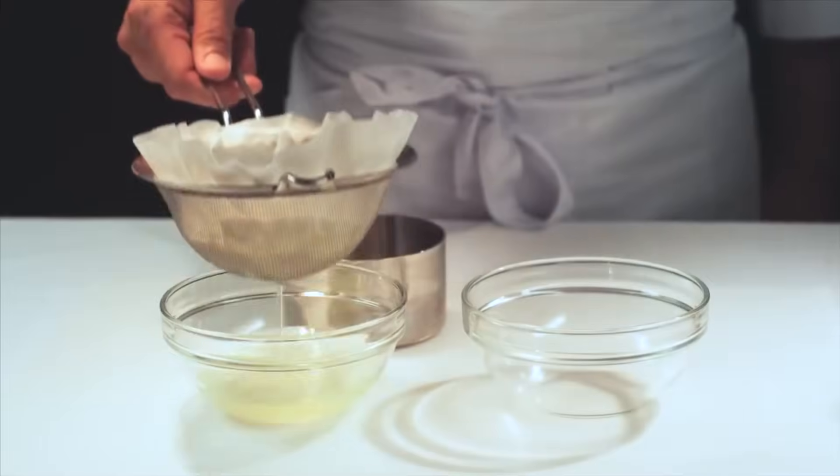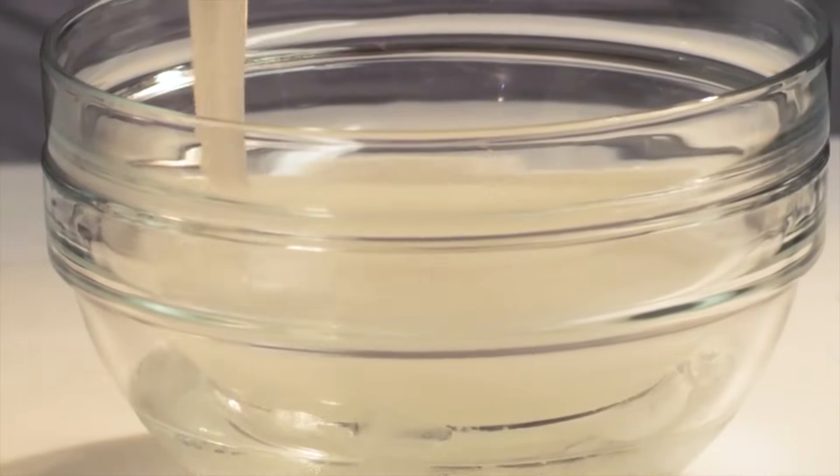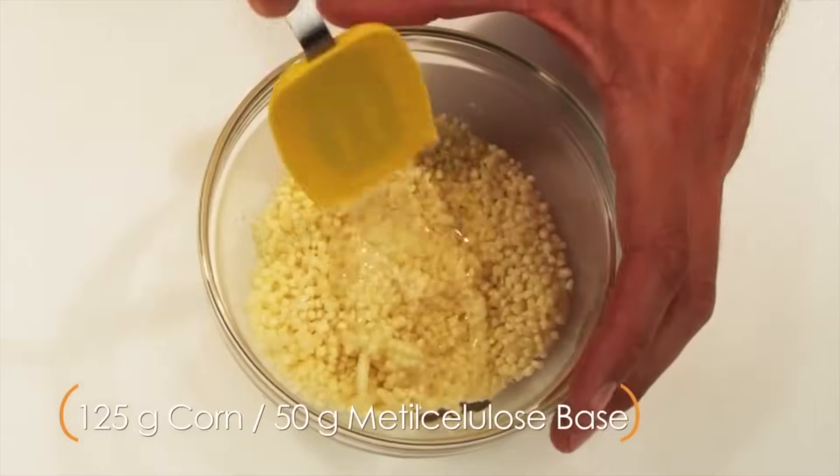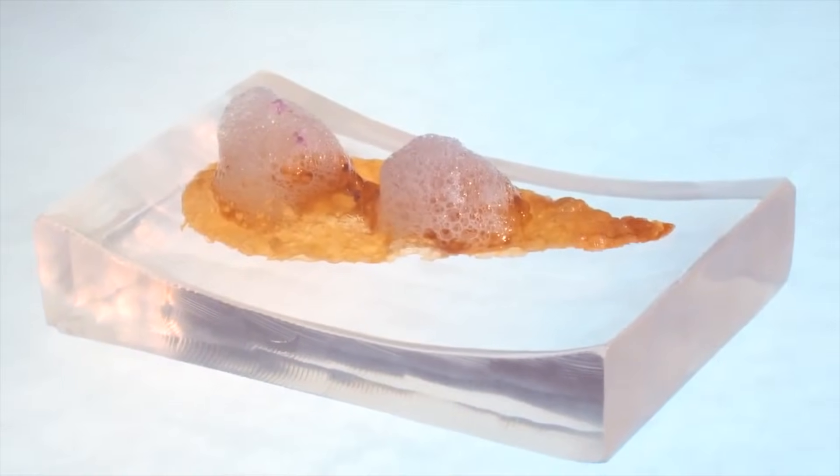By looking at food simply as states of matter in different types of colloidal systems — foam, solid foam, gel, emulsion, and solid emulsion — molecular gastronomists prepare unique dishes like this deconstructed baby corn or this creative take on lemon chicken.